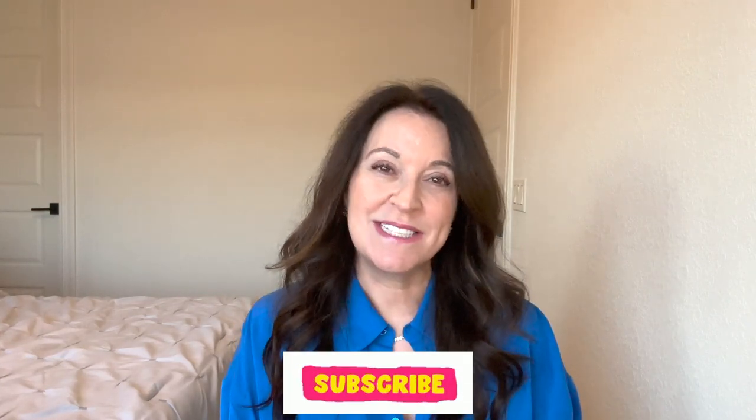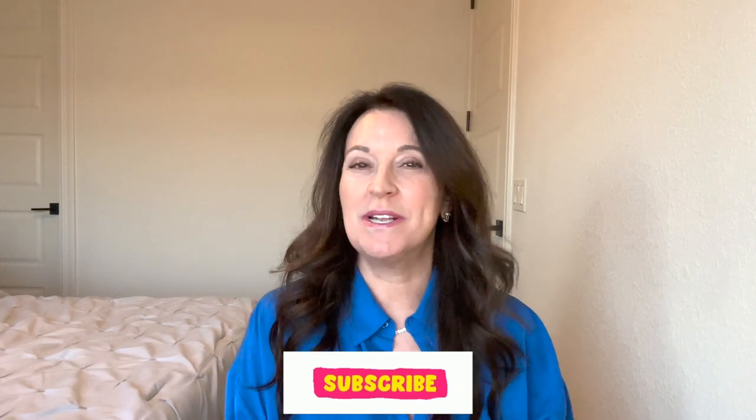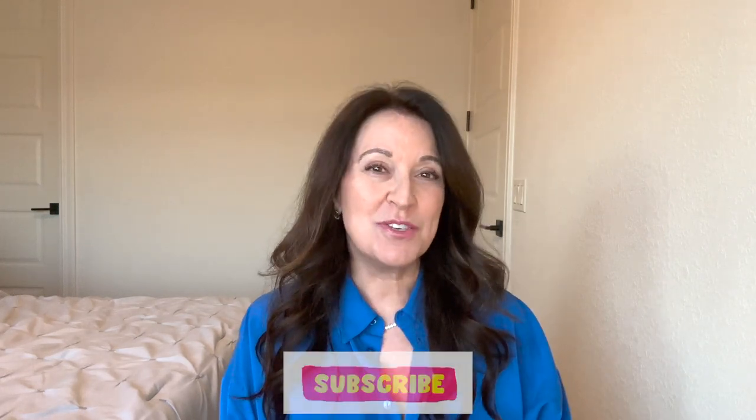Hey friends, welcome back to the channel. If you are new here, my name is Lisa and I like to do videos on luxury fashion handbags and ready to wear. I also like to do some styling videos, and I do those things from the perspective of somebody who is in the middle of her life as well as somebody who is mid-sized. So if that interests you, please click the subscribe button and the notification bell below.